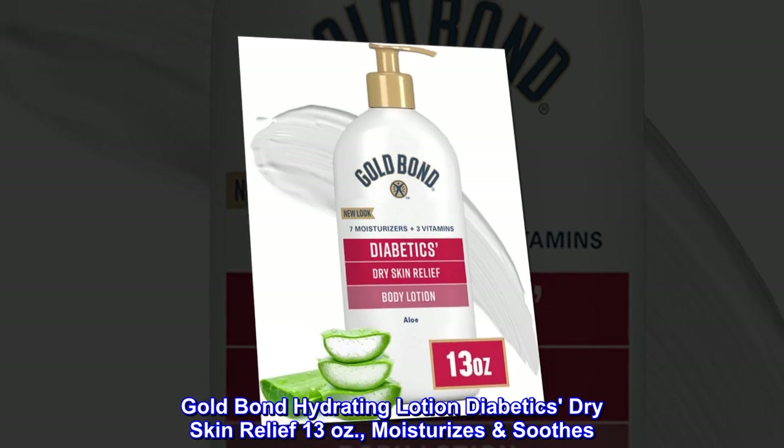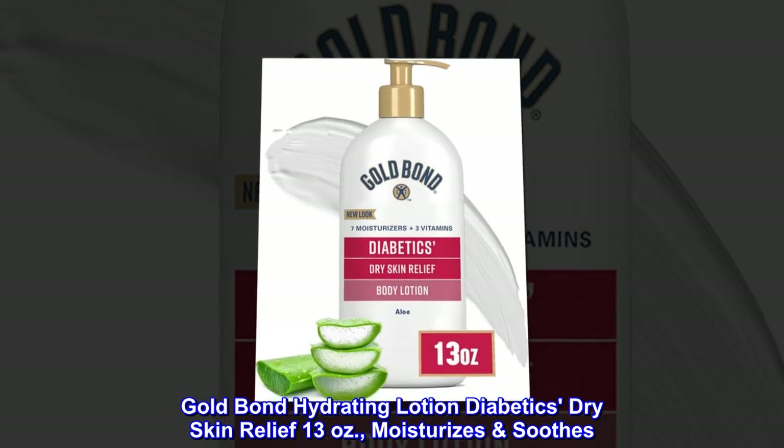Gold Bond Hydrating Lotion Diabetics' Dry Skin Relief, 13 oz. Moisturizes and soothes.